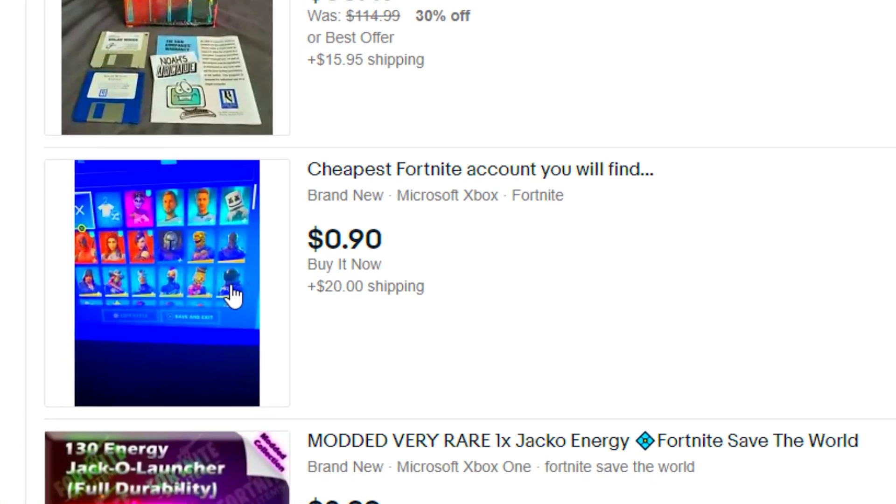I literally can't believe we got this account for 90 cents. We literally got Season 2 and OG skins. If you guys made it this far in the video, comment 'hey' down below.